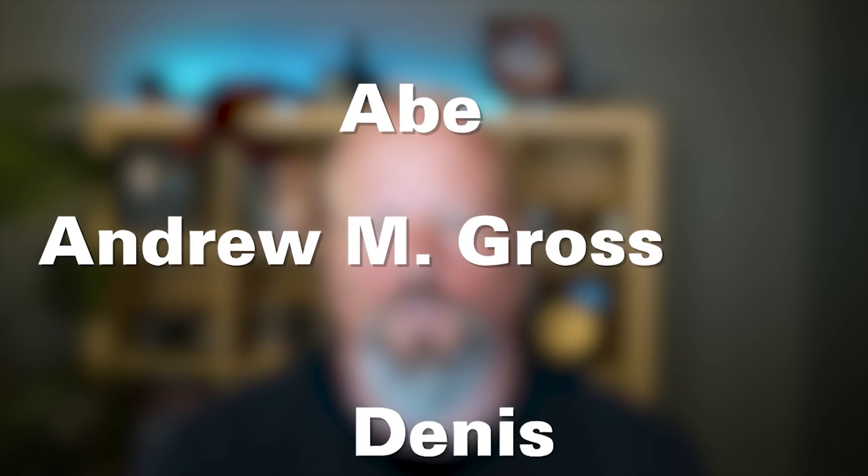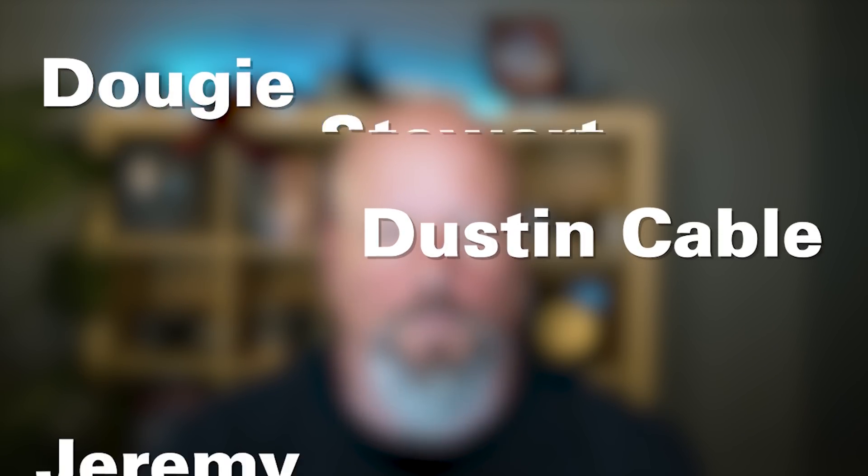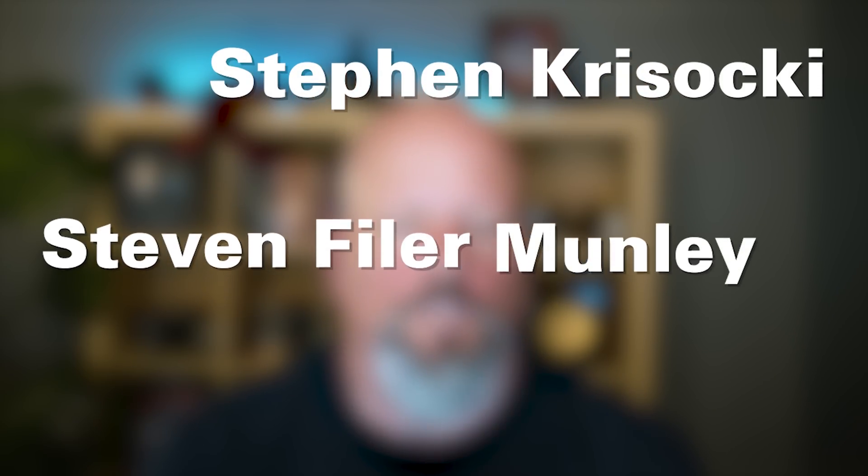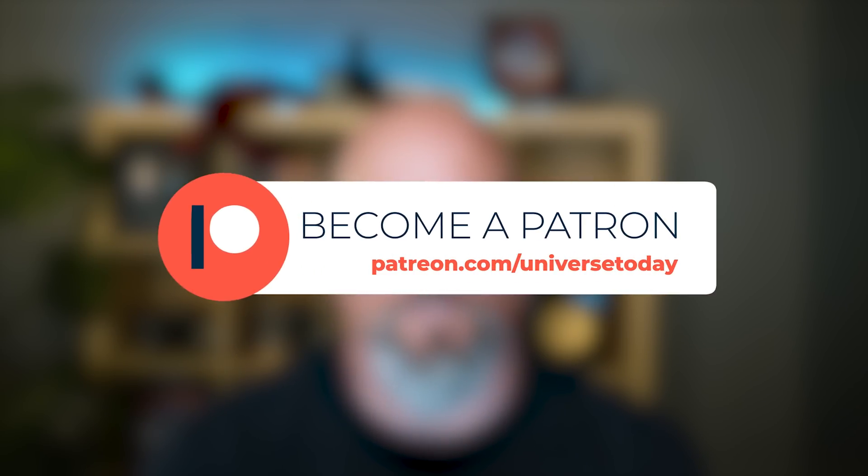I'd like to thank our patrons: Abe Kingston, Andrew M. Gross, Dennis Alberti, Dougie Stewart, Dustin Cable, Jeremy Mattern, Jim Burke, Jordan Young, Josh Schultz, Mark Ansis, Modso, Paul Rohrbach, Stephen Krasaki, Stephen Fowler-Munley, and Vlad Shiplen, who support us at the master of the universe level, and all of our other supporters on Patreon.